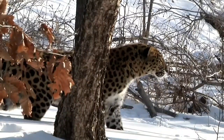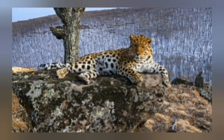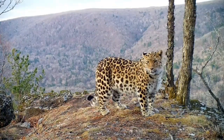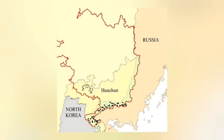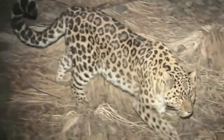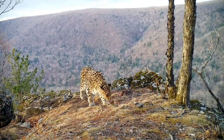Amur leopards face severe conservation challenges including habitat fragmentation and poaching, as their limited range puts them in close proximity to human development. Their range is now restricted to a small area in the Russian Far East, primarily the southwest Primorye region bordering China and North Korea. Historically, amur leopards inhabited a much larger territory spanning northeastern China, the Korean Peninsula, and southern Russia. Their extremely limited range makes them vulnerable to habitat fragmentation and poaching, which has led to intensive conservation efforts to preserve their remaining habitat.